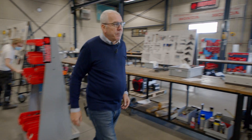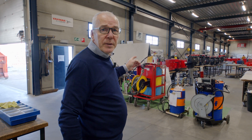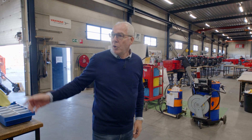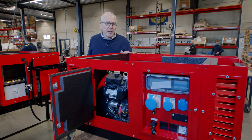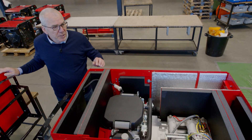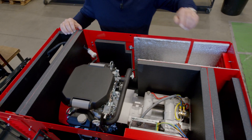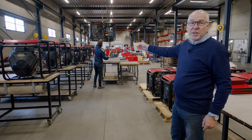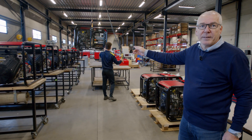In the second area we assemble similar generators but in silent or super silent version, meaning there is a canopy around the engine and the alternator instead of an open frame. Here you can see for example the assembly of three generators with Honda V-twin gasoline engine in silent version. You can see our special forced cooling system with one air intake for the engine, one air intake for the alternator and one hot air outlet. Here you can see one of the biggest gasoline generators that we assemble with Vanguard V-twin gasoline engines.